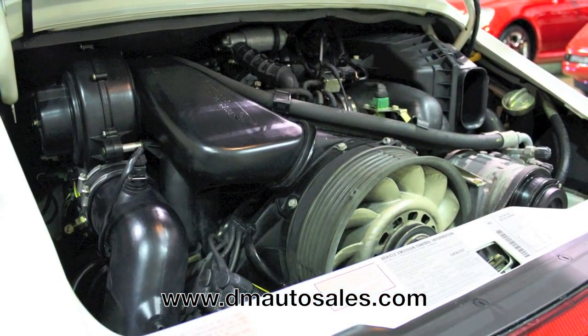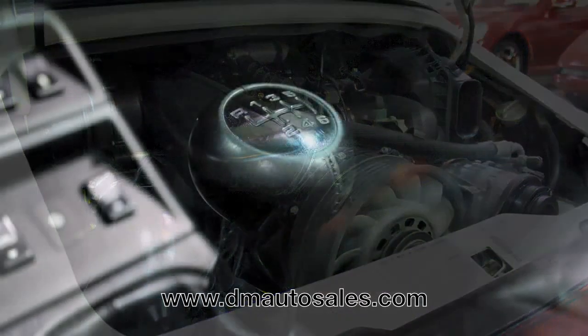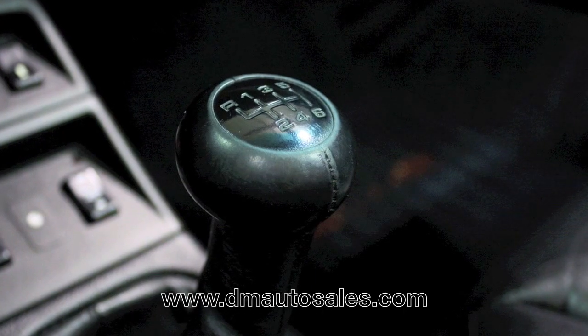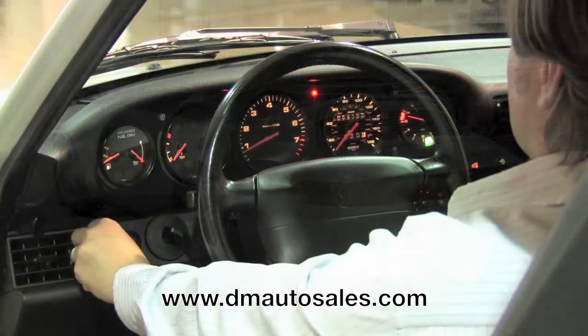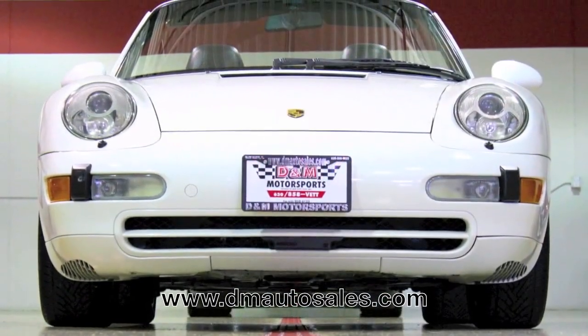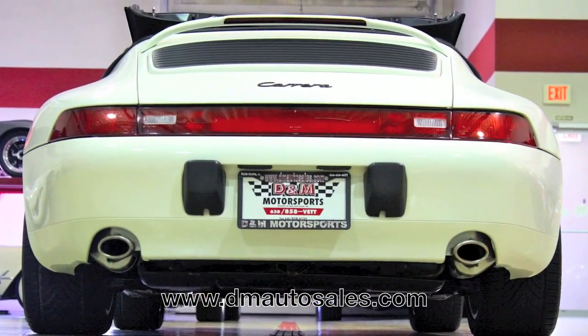Under the rear bonnet is a 3.6-liter flat-six engine rated at 270 horsepower, and the power is routed to the 6-speed manual transmission equipped with the optional factory short shift. It fires right up on the first crank and runs like brand new. What's traditionally a $2,000 add-on is the K40 front-rear radar, built in with indicator lights above the tachometer. Other factory options include the desirable limited-slip rear differential and an ABS-based traction control system.